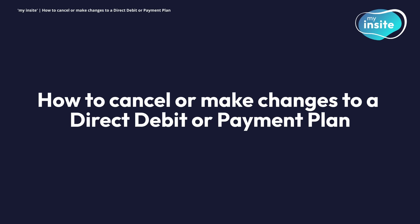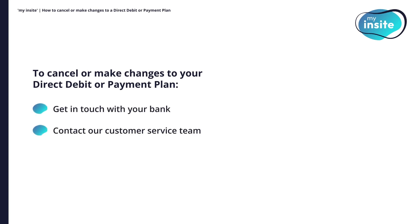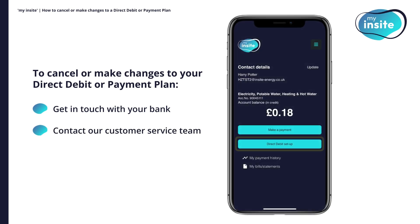How to cancel or make changes to a direct debit or payment plan. To cancel or make changes to your direct debit or payment plan, please get in touch with your bank directly or contact our customer service team. You can find our details by clicking Direct Debit Setup on the homepage.